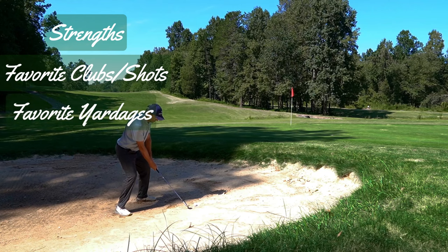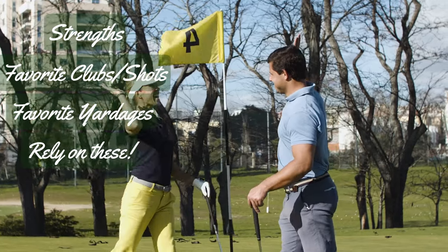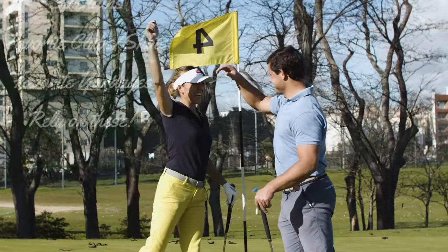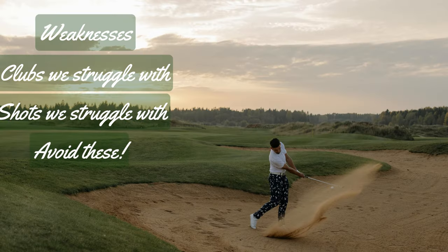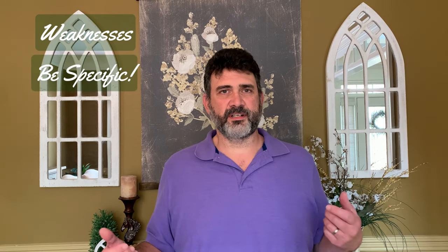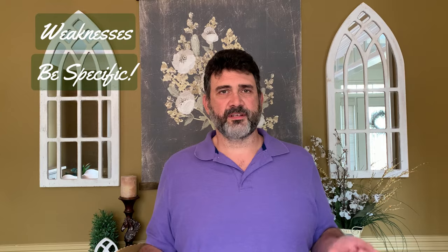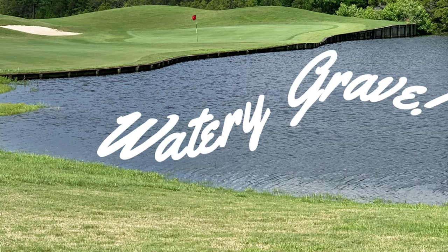We need to be honest with ourselves when we do this. We're comparing our own game, not other people's. What are your strengths? These are the things that you're good at. Perhaps it's bunker shots or chipping or even your driver. These are the things that you want to rely on while playing to help you get a better score. We also need to understand our weaknesses — what we're not so good at. These are the things we want to avoid while we're playing a round on the course. Be specific about it; everywhere and everything is not an answer. We need to know because these are the shots or situations we want to avoid while we're playing.